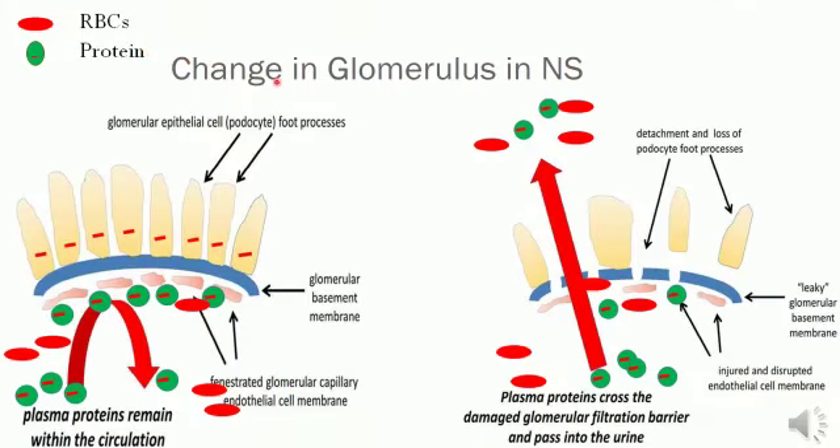Let us see what changes in the glomerulus occur in nephrotic syndrome. In the normal glomerulus, the glomerular basement membrane has glomerular epithelial cells with foot processes, known as podocytes. These podocytes have negative charges. The albumin in blood also has negative charges, and both repel each other, so albumin remains in the circulation and is unable to cross the glomerular membrane.